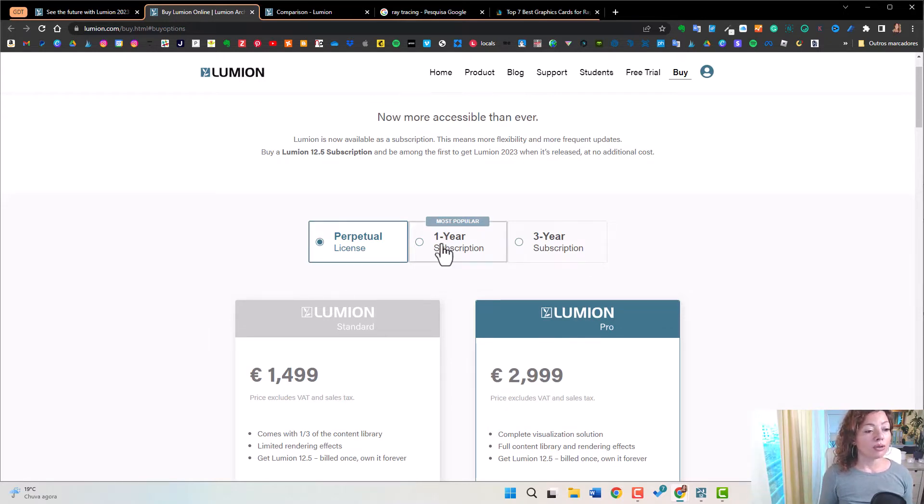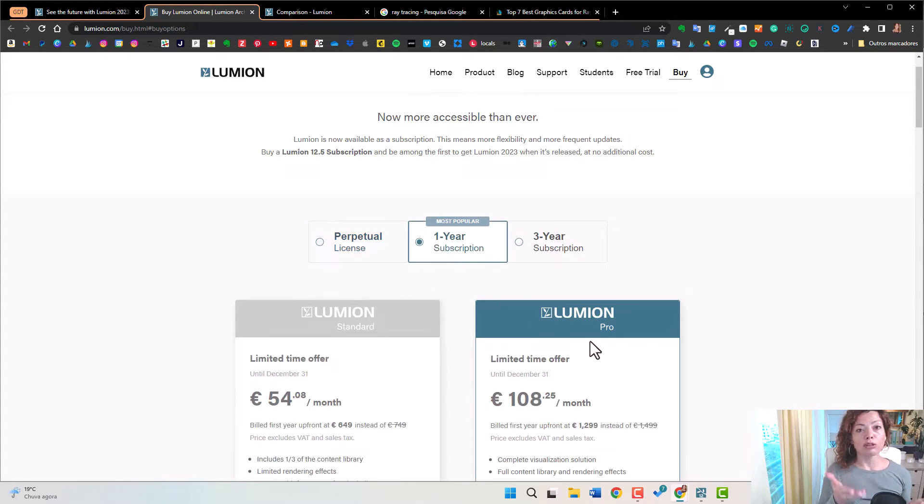Right now you have to subscribe to the subscription method — one year or three years if you want to pay for the next three years. For now they're doing a promotion, so I paid 700-something plus tax — slightly less than previous years — but in the next years it's going to be 1,500 every year, up from the 1,000 I'd normally pay.